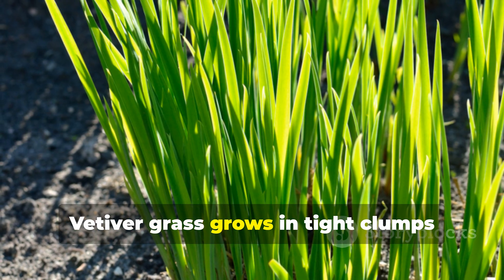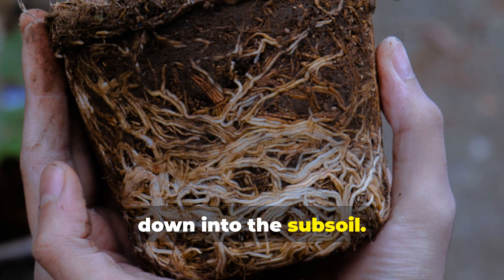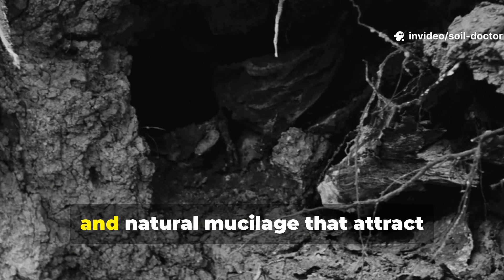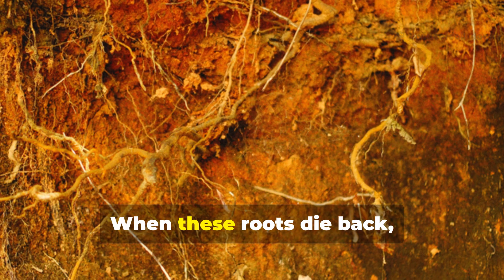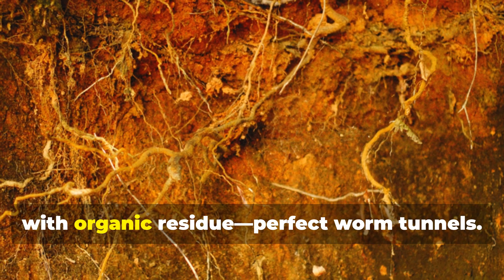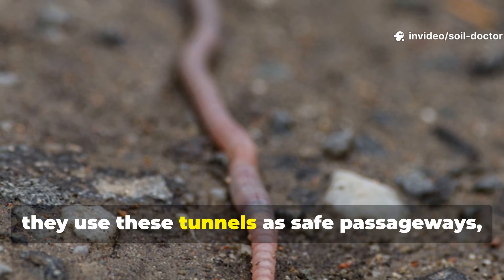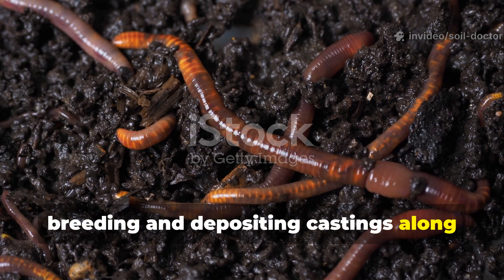Vetiver grass grows in tight clumps, sending thousands of fine roots straight down into the subsoil. These roots release sugars, amino acids, and natural mucilage that attract bacteria and fungi. When these roots die back, they leave behind hollow channels filled with organic residue — perfect worm tunnels. As earthworms move in, they use these tunnels as safe passageways, breeding and depositing castings along the way.